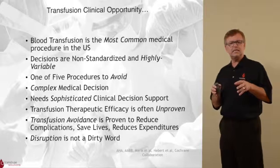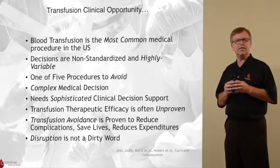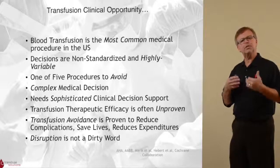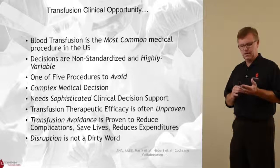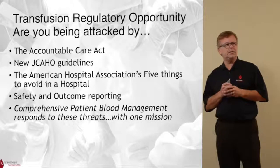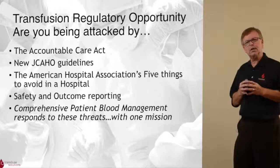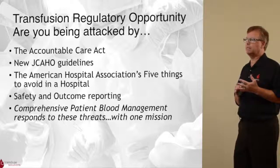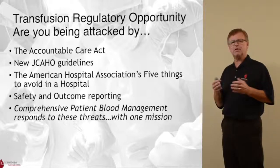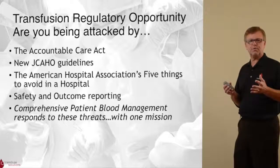In today's healthcare environment, the term disruption is very frequently used, and we think of disruption as actually a good term — not a dirty word. Disruption, especially in the context of patient blood management, is good for our patients, good for the people taking care of our patients, and good for our institutions. We are also in a different regulatory environment, being impacted by the Accountable Care Act, Joint Commission standards and guidelines, the American Hospital Association statement, and safety and outcome reporting. Comprehensive patient blood management responds to all of these challenges with a single mission.